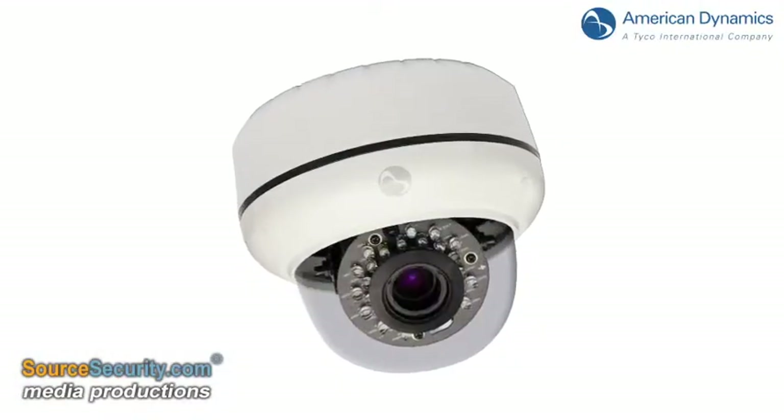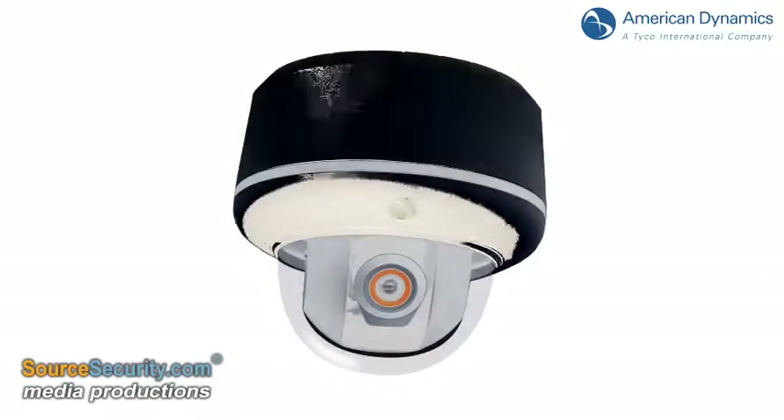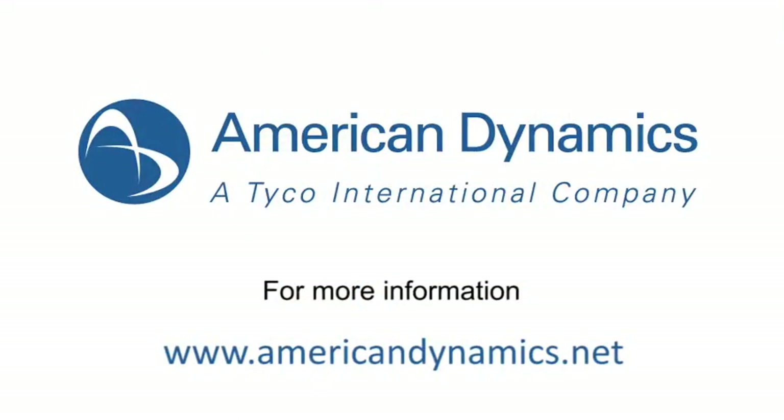The Illustra 600 series comes in two form factors: an indoor mini-dome and an outdoor vandal-resistant mini-dome, all available through American Dynamics' worldwide distribution channels.